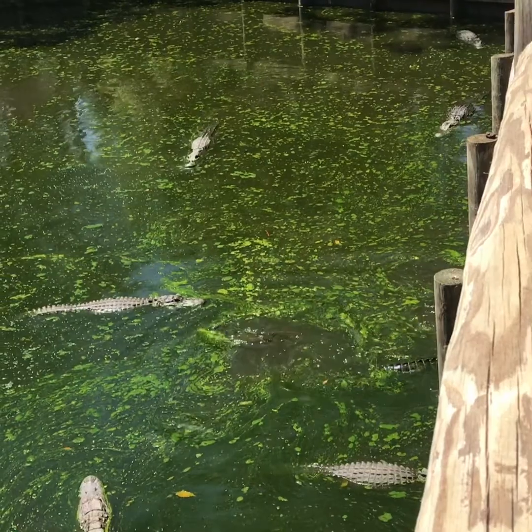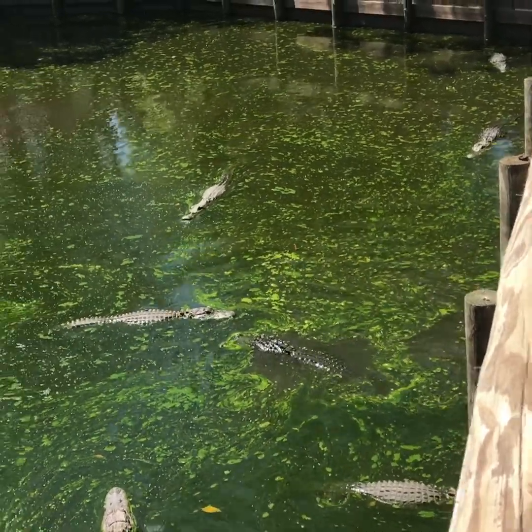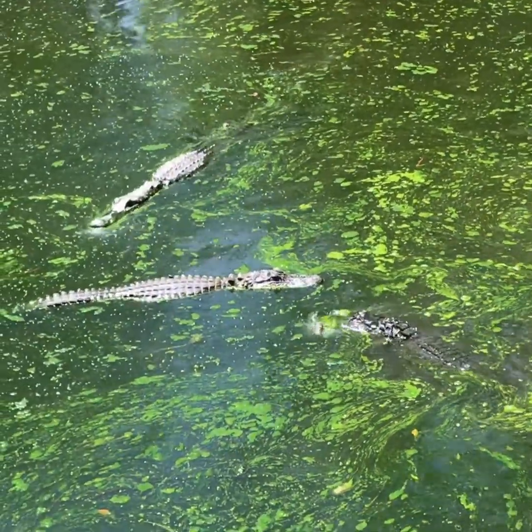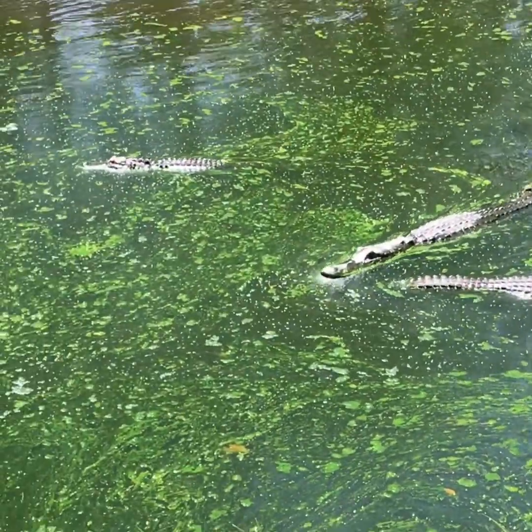He tried to get it. It's like a ground-up meat, fish, and blood kind of stuff — alligators like to eat them alive.